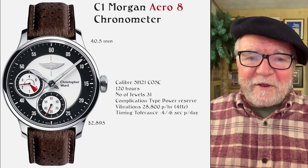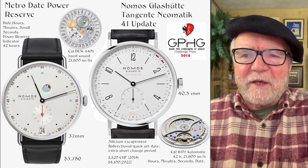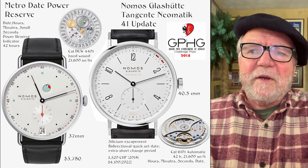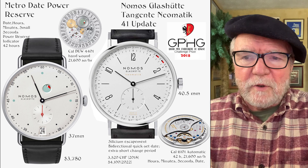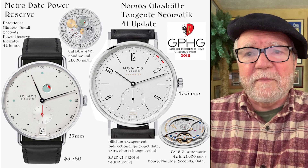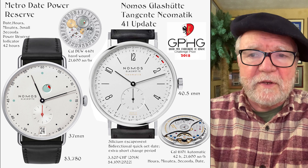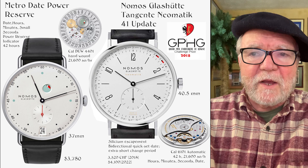Here I ended up with two watches. The first is the Nomos Metro Date Power Reserve with the DUW 4401 movement — a really beautiful watch, a heck of a lot of watch for the money. I'm sure you can find a better deal than list price. It would be a very good everyday watch; it's hand-wound, which I happen to like, and features a power reserve indicator, a big date at six o'clock, and a sub-dial between the center and six.